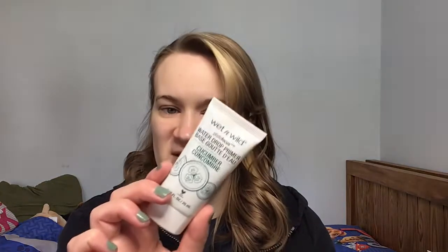I'm going to start off with this Cucumber Primer. I've used this a few times before and I do like the feeling of it, but it has a very strong scent. Looking at the ingredients, the perfume is smack dab in the middle — not last like usual — so I feel like that's a lot of perfume. Probably wouldn't buy this again.